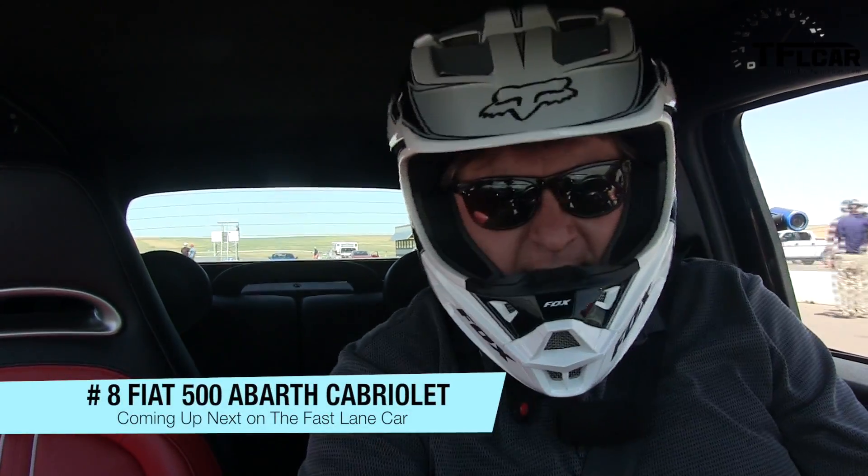Alright guys, I'm in the Fiat 500 Abarth. I've got the top up because it'll be very loud. I'm going to hit my little sport button which gives me about 20 extra pound-feet of torque. Let's see how this Fiat 500 Abarth does.